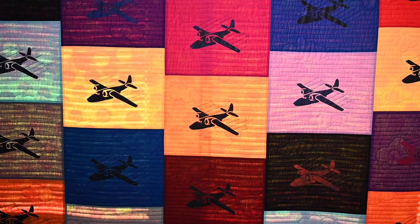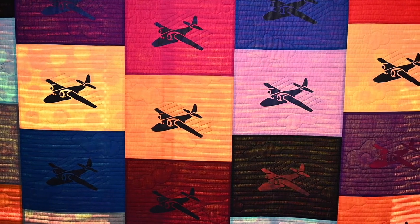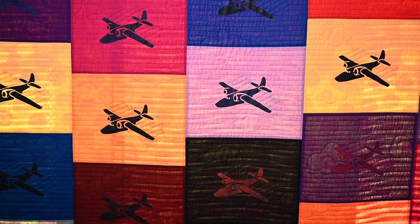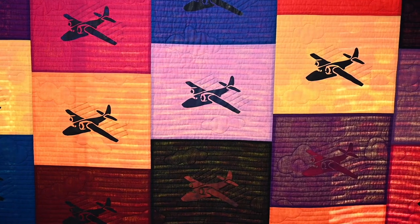I've been sewing forever. I started when I was three, so that makes it over 60 years. My grandmother taught me. And I still do drawing. I do other art related stuff. But mostly it's sewing.